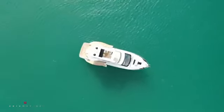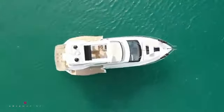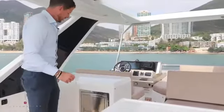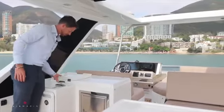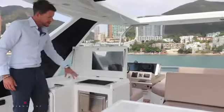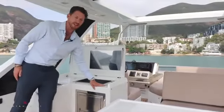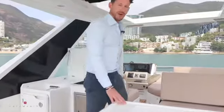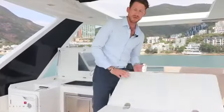Typically in Hong Kong the Flybridge is the most popular area and Galleon has done a really good job. On this side we have a large wet bar and grill, and on this boat they have the optioned ice maker, which most of our clients have gone for. Here we also have a very large dining table which can be extended.